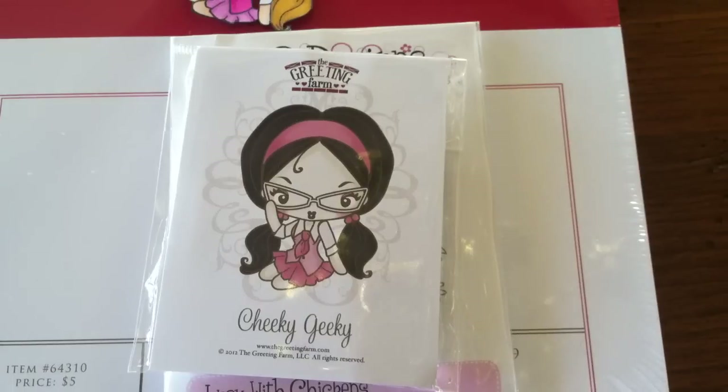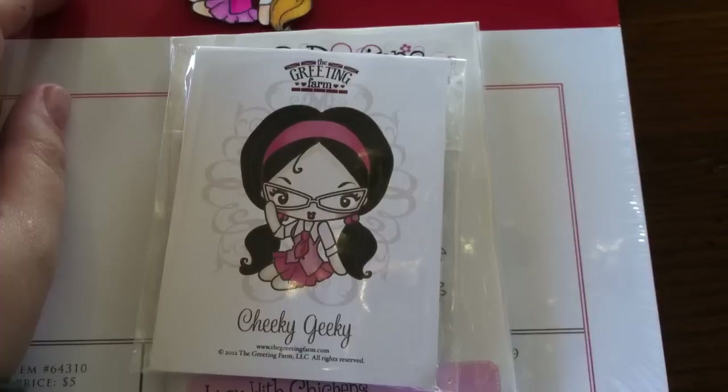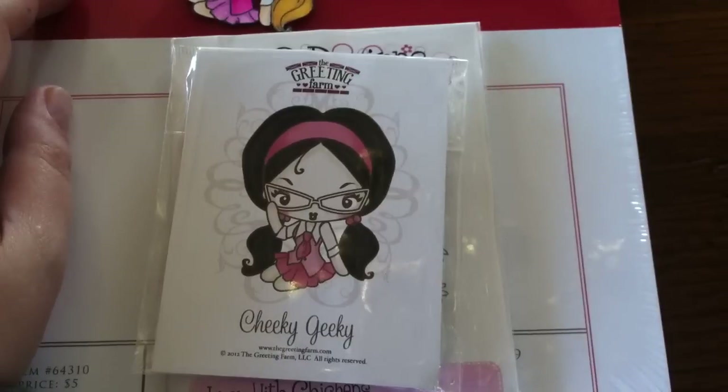Hi everyone, this is Bethany, BA Crafty Girl, and I wanted to share two orders that have recently come in from online shops. The first one is the Not Too Shabby Soar on Zibbit, and here's that information she sent.